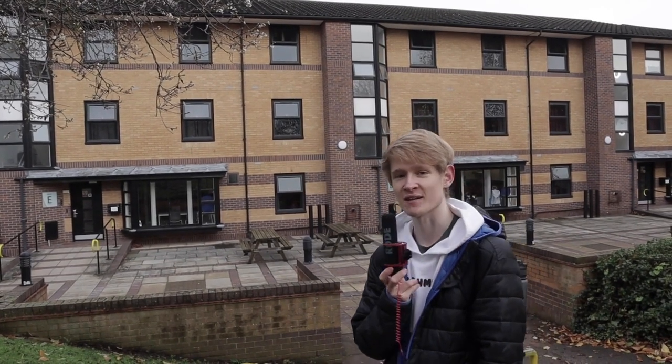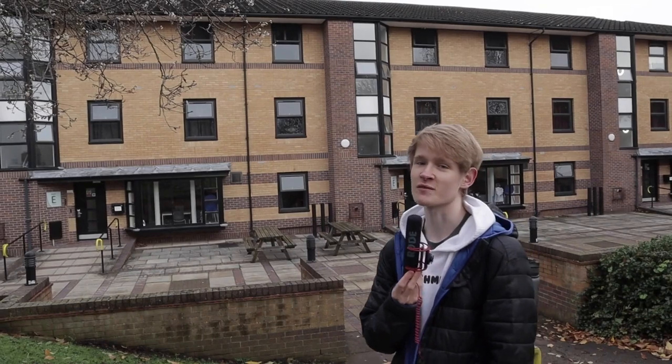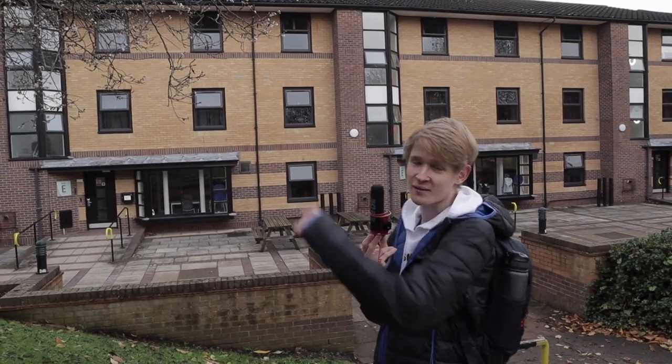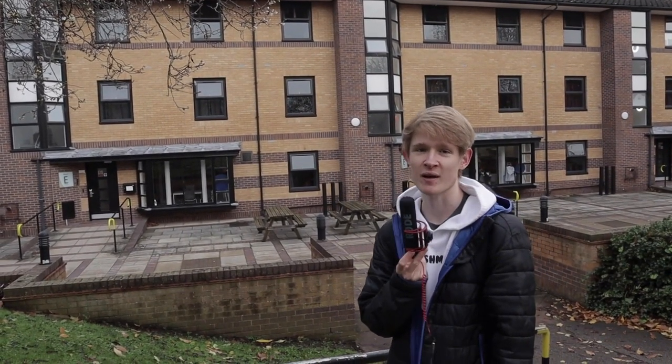Hello, you join me in Alcuin, which is home to Band 3 en suite self-catered accommodation. The college has two different types of common room — the junior common room and also the senior common room, which are both past these buildings in that direction. And a fun fact about the college: it was one of the first to be opened at the uni back in 1967.